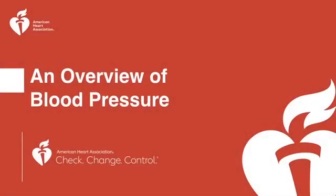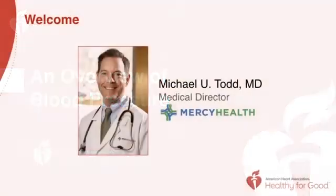Today we're going to talk about an overview of blood pressure. I'm Dr. Michael Todd, Medical Director at Mercy Health.